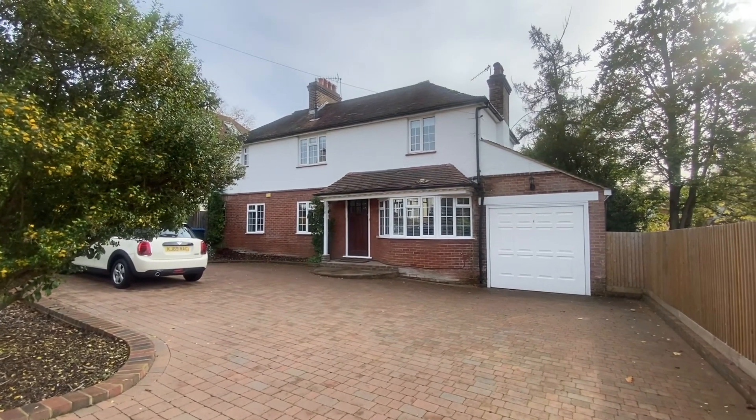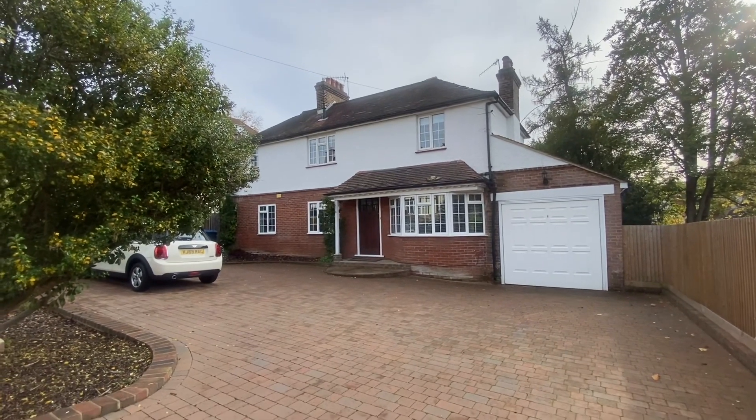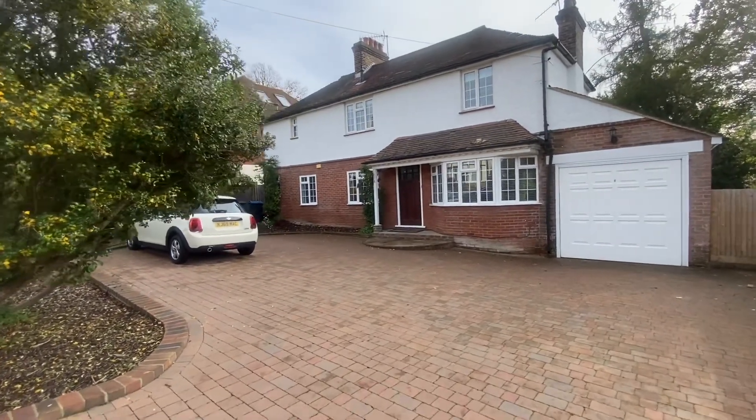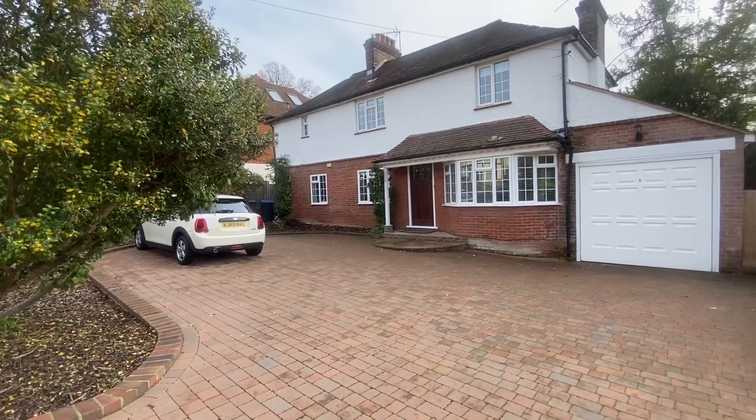Welcome to the first video tour of 6 The Bridal Road, where today we'll be showing you around a lovely four-bedroom detached family home. As you can see, there's ample off-street parking with garages to the side, and access to the rear garden via a gate on the left.